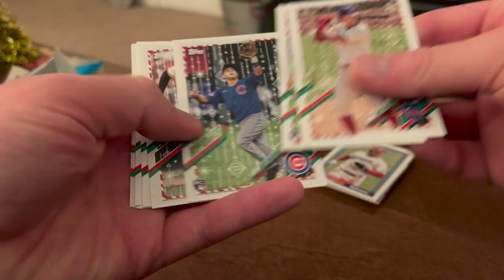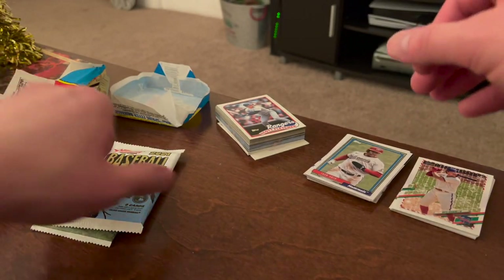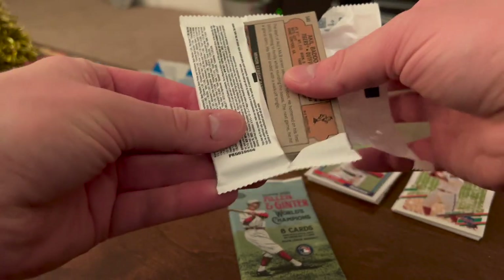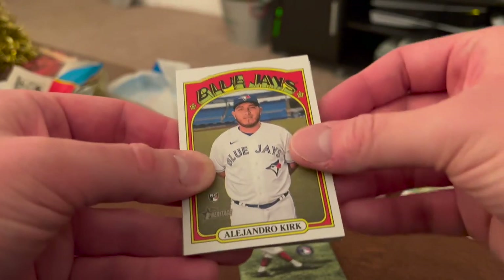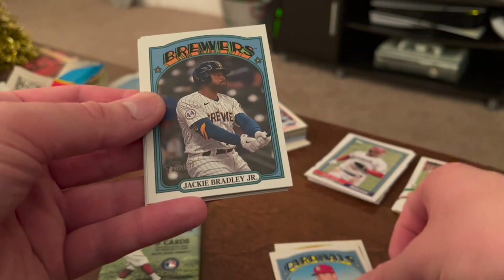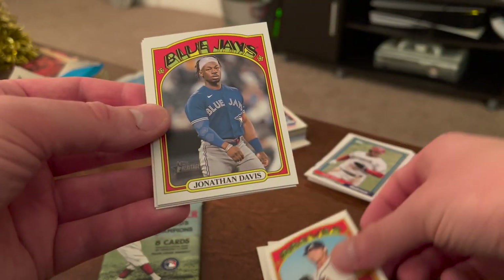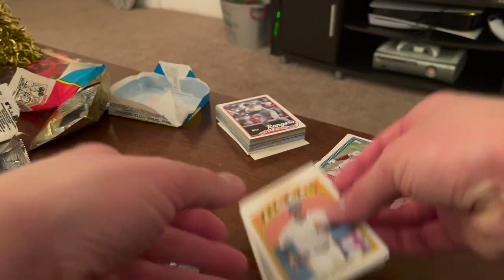Those are all Walmart exclusive. Let's go ahead and do the High Number Heritage — this is a hobby pack I've opened on the channel before, so if you haven't seen that video definitely check it out. Doesn't look like we've got a relic in there, so maybe a chance of an auto. We've got Alejandro Kirk rookie card, Seth Elledge, Jackie Bradley Jr. for the Brewers who was just traded back to the Red Sox, Leury Garcia, Nick Gordon rookie card, Kyle Wright, Jonathan Davis, Rafael Devers, and Akil Baddoo rookie card — some nice cards there.